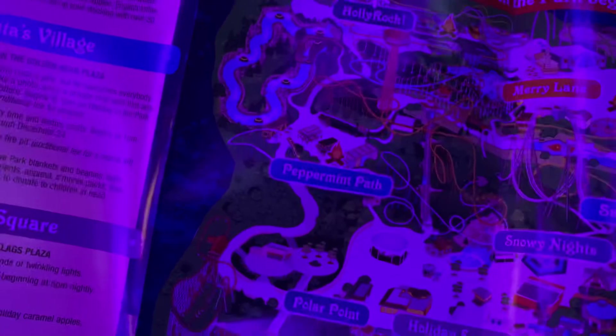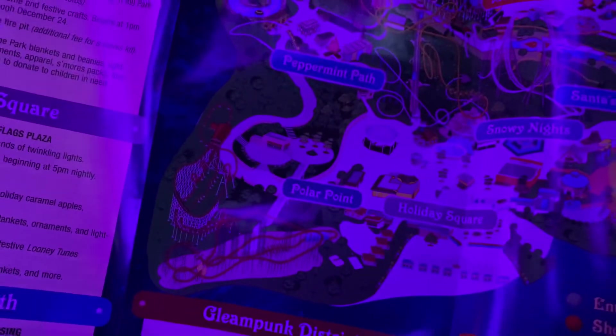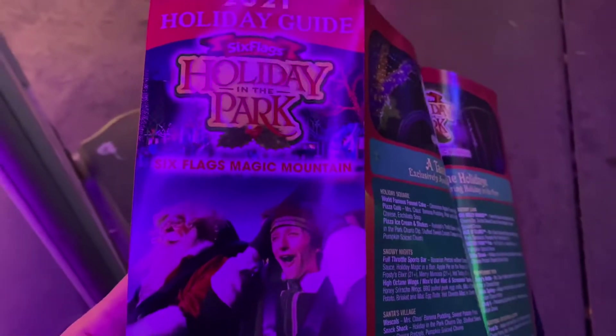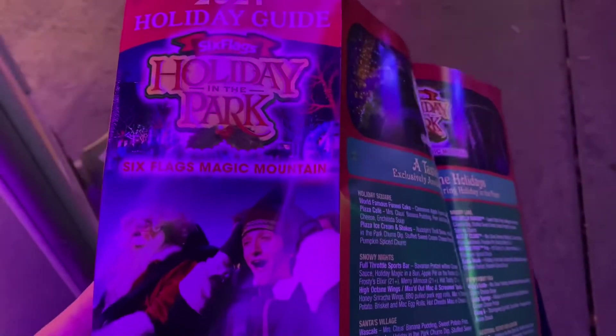As you can tell, Winter Wonderland takes over the entire park. We're starting out here at the front — we call it Holiday Square — then making our way to Snowy Nights, Santa's Village, Gleampunk District, all the way into the DC section, up the hill toward Merry Lane, Holly Rock, then up to Peppermint Path and down to Polar Point. There are s'mores pits throughout the park and lots of treats. They're one of the only parks in SoCal with actual physical maps, so definitely take one home as a memento.